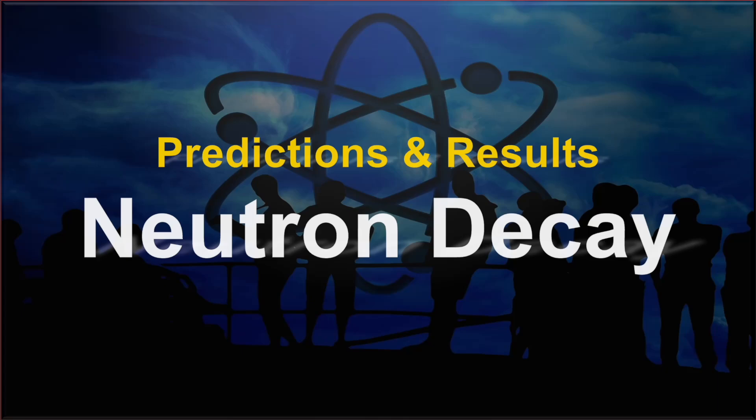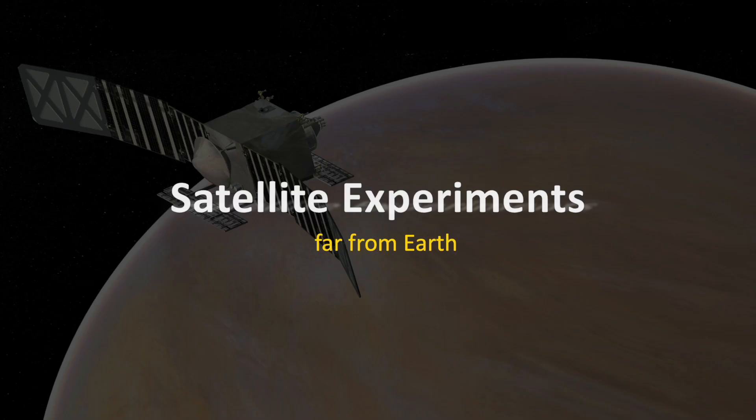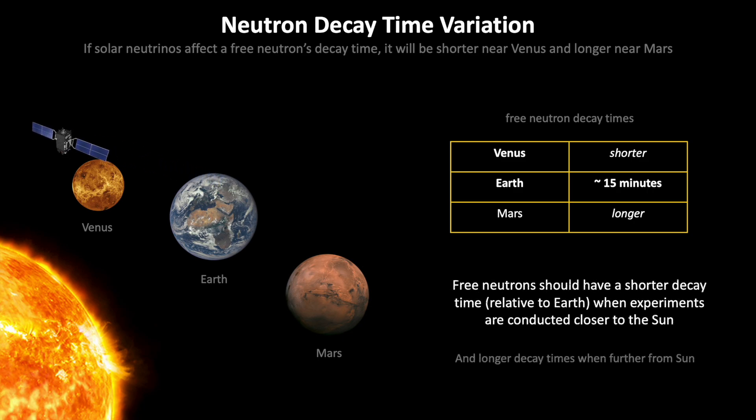This is the first in a series of EWT predictions compared with experimental results. This first one is going to be on neutron decay. And if you watched the previous video on EWT predictions, one of them was based on satellite experiments that could be conducted in the future, potentially far from Earth. In this particular case, we're going to compare results against a mission that was already conducted. The prediction from EWT is that there will be a variation in the time it takes for a free neutron to decay.